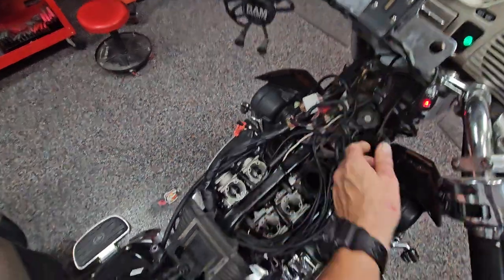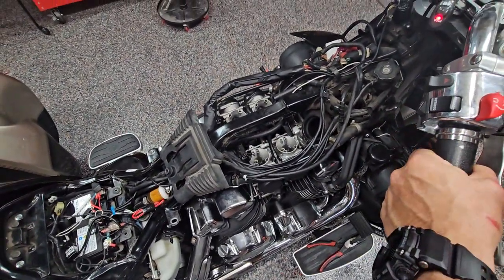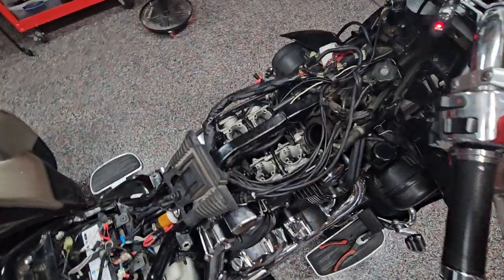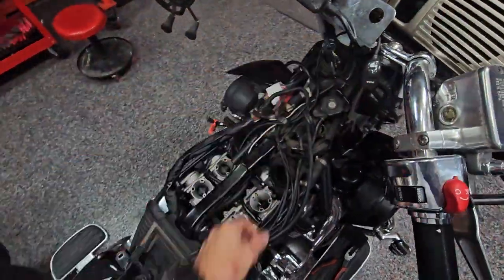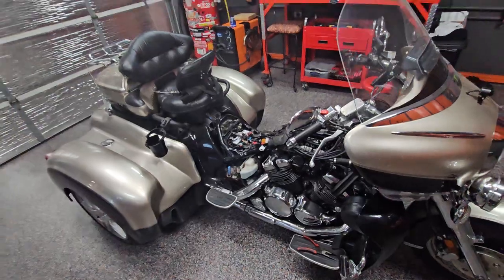This is a neat motor — it's a 1300cc V4. Just a neat machine. Can't wait to ride this thing. I rode it last night.